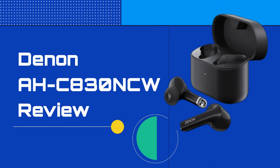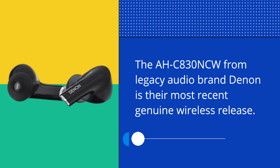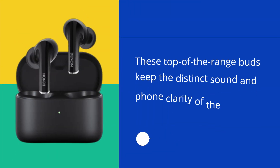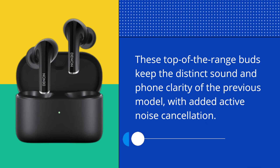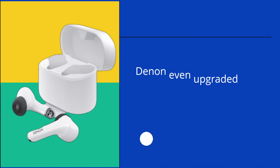Denon OC830 NCW Review. The OC830 NCW from Legacy Audio brand Denon is their most recent true wireless release. These top-of-the-range buds keep the distinct sound and phone clarity of the previous model, with added active noise cancellation.